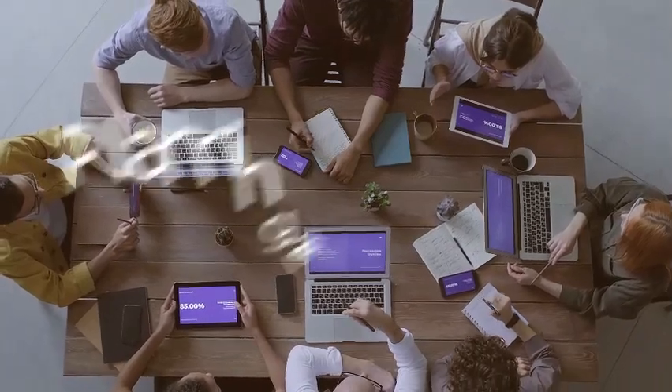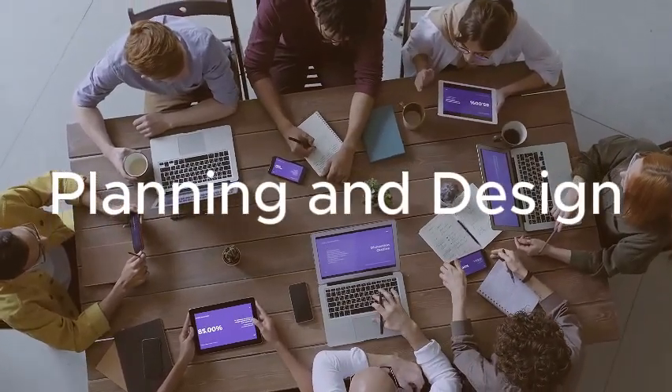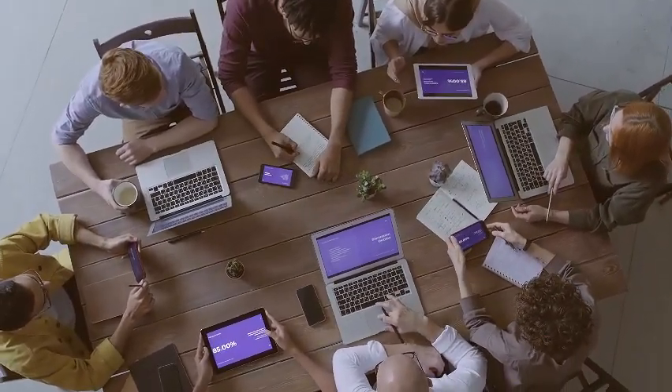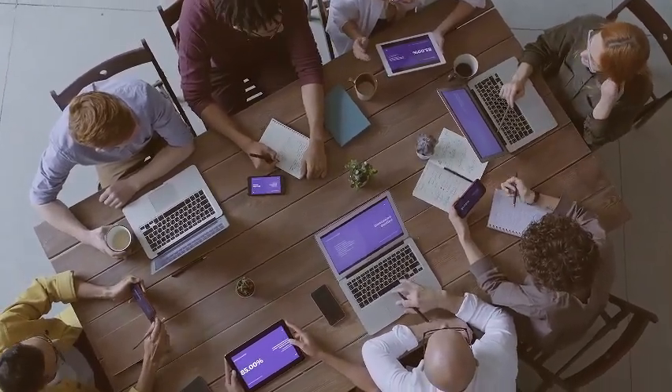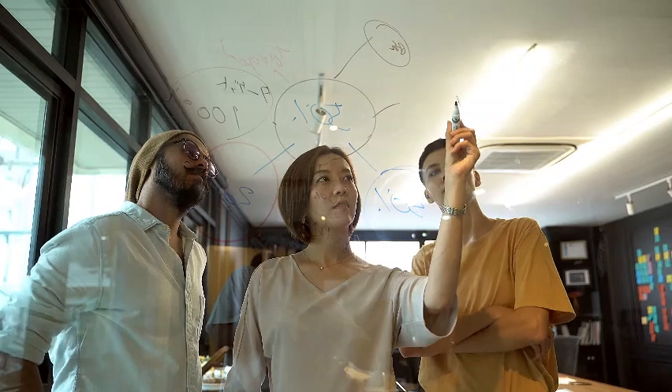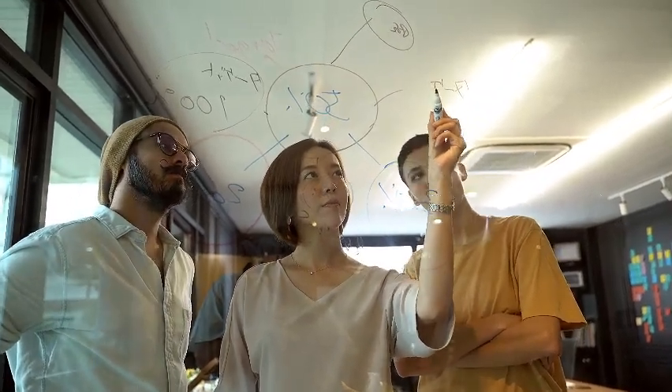Our journey begins with meticulous planning and design. Picture a room alive with creativity as event organizers collaborate with drone show companies. Every movement, every flash of light carefully curated to evoke the festive spirit.